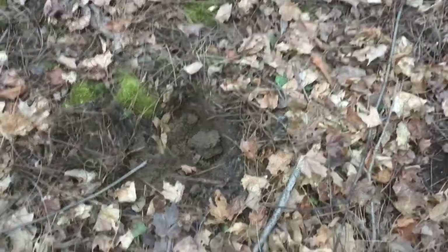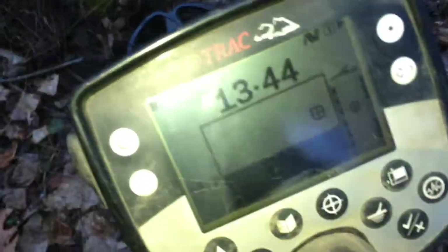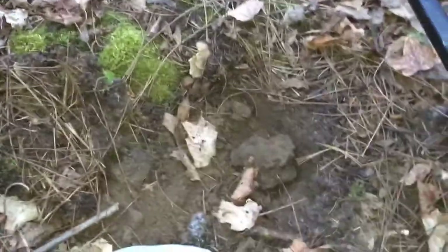Alright guys, I was picking up a penny signal. I dug down, went back over the hole — the detector gave a nice solid 46, sounds really good. That's looking like a ring. Yeah, it's looking like a ring, but it looks like it has maybe some gold on it — or maybe the silver is just stained, but it could be gold plated.